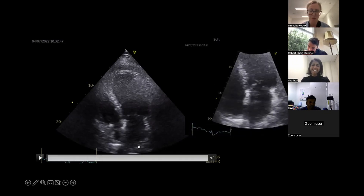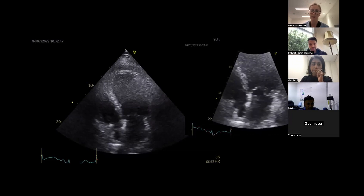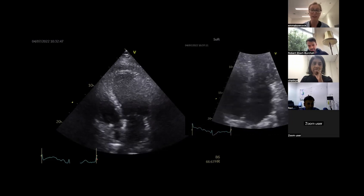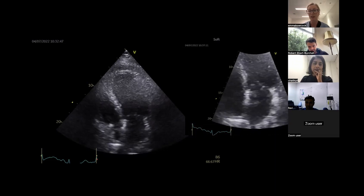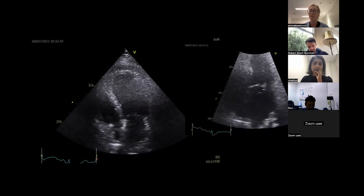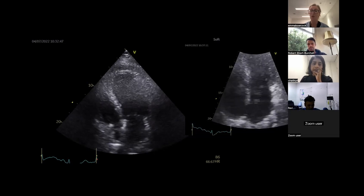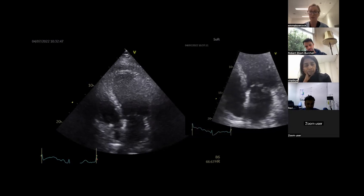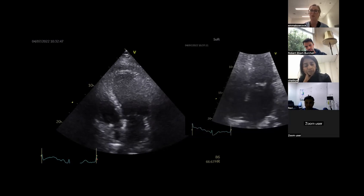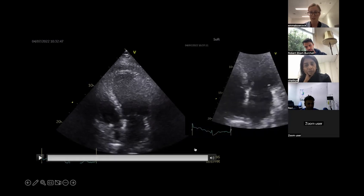The learning point from this case - which is what I always say now - is whenever you see a hyperdynamic left ventricle, you've got to explain it. It's either because the patient is vasoplegic with a terribly low SVR - sepsis is the most common cause, post-bypass, something like that - but also don't forget mitral valve pathology and severe regurgitation, or a VSD. So for me it's vasoplegia, significant mitral regurg, or a shunt - you need to look for those three things.